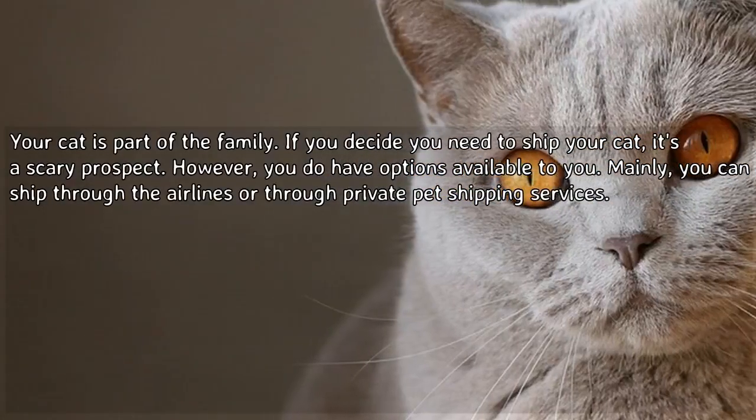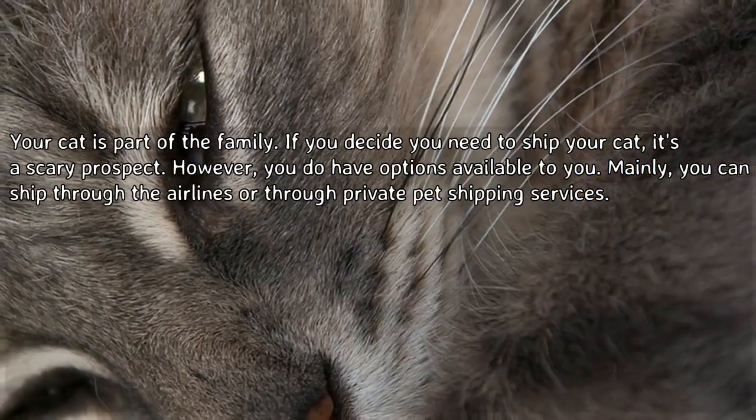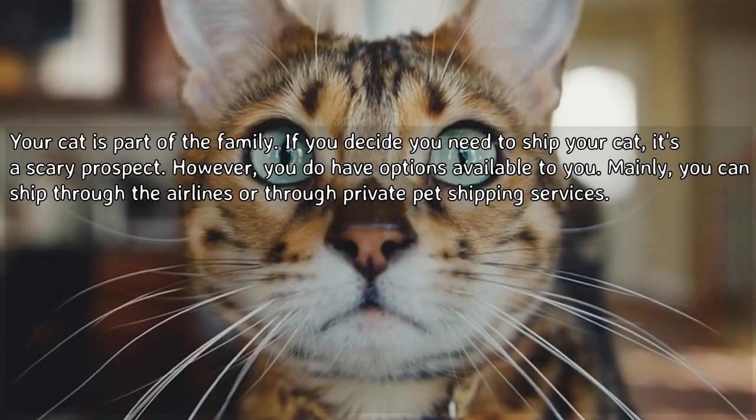Your cat is part of the family. If you decide you need to ship your cat, it's a scary prospect. However, you do have options available to you — mainly you can ship through the airlines or through private pet shipping services.